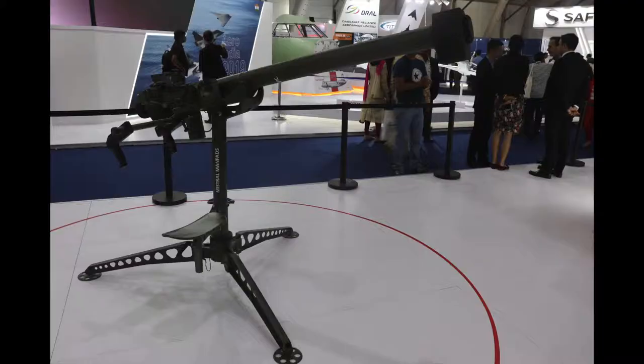The Mistral is here behind us, and you'll also see it outside on the flight line on both the ALH and LCH helicopters. On our stand, we also have it in the V-SHORAD role — the same missile but in a man-portable configuration to provide air defence for ground forces.